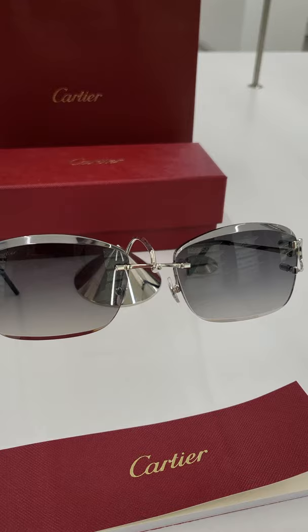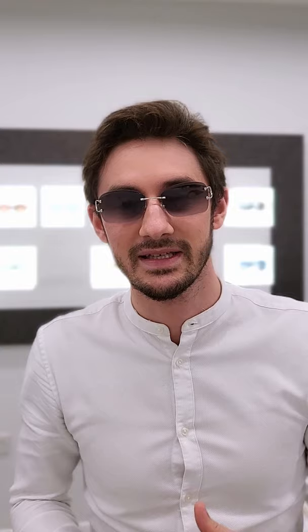Those facets really catch the light and dazzle and sparkle, making your sunglasses look even more special. And then finally, to finish it all off, we have an anti-reflective treatment on the back surface to reduce glare into your eyes.